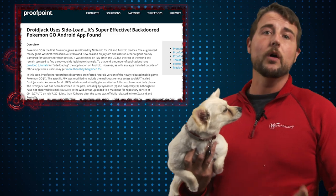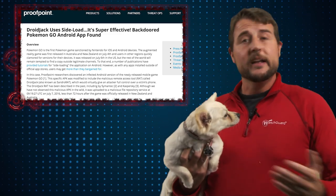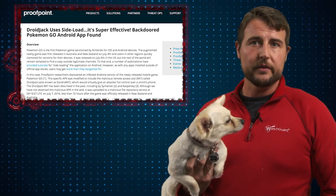Today Proofpoint released a blog post talking about how they found a backdoored Android app on the underground. If you're not a gamer, you may not have heard of the new Pokemon Go app, which is basically the first mobile game that Nintendo has released for Android and iOS devices.